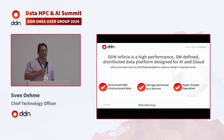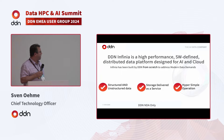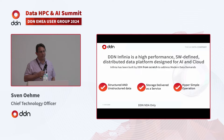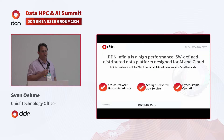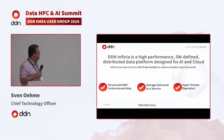Infinia is a from-the-ground-up new development of a purely software-defined storage product. It is highly distributed and is really designed for AI and cloud. We have not used any of the intellectual property or code developed before, but we leveraged all the experience and expertise of our very smart and bright people to build this new product.